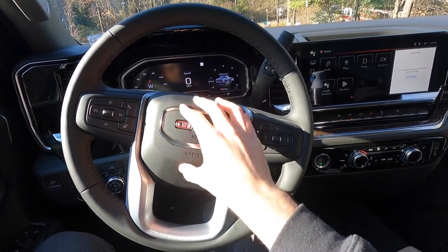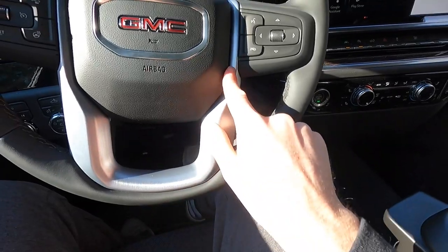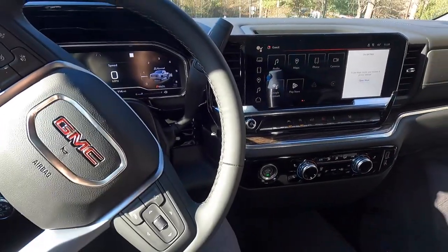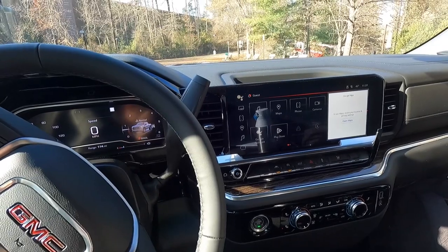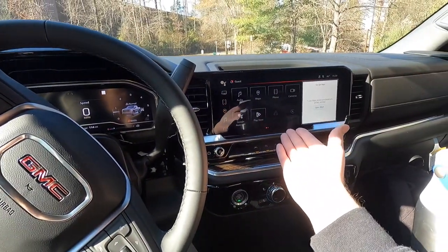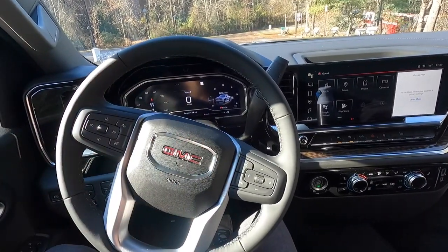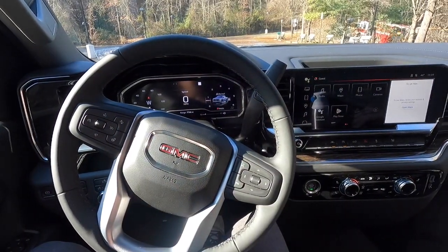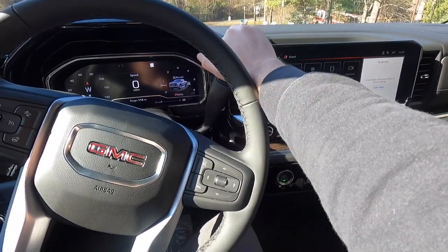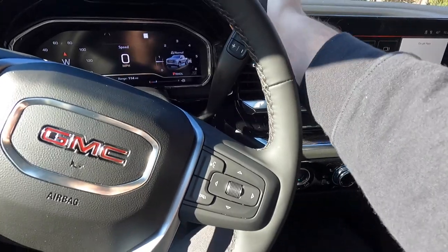That is what the horn sounds like on this Sierra Elevation. You get your GMC lettering at the center of the steering wheel and some silver trim. You get a column-mounted gear shifter. Just to the right of that is where you'll find the 13.4-inch infotainment screen with wireless Apple CarPlay and wireless Android Auto connectivity. This comes standard with the Elevation, and it looks absolutely phenomenal in collaboration with the 12.3-inch digital gauge cluster — these things go together very well and are very nice to use.